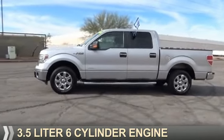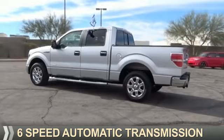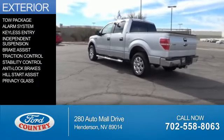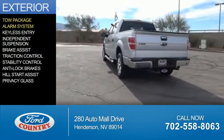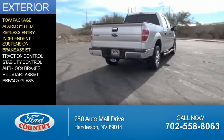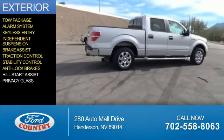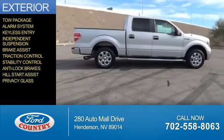It's powered by a 3.5 liter 6-cylinder engine and a 6-speed automatic transmission. The features include tow package, an alarm system, keyless entry, independent suspension, brake assist, traction control, stability control, anti-lock brakes, hill start assist, and privacy glass.